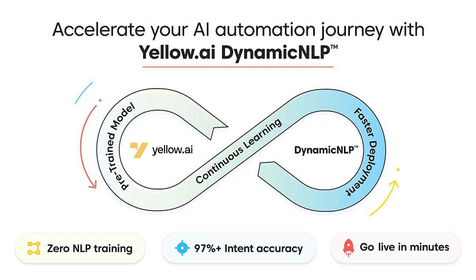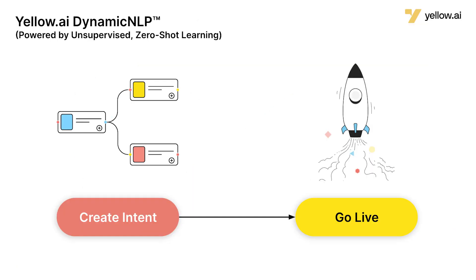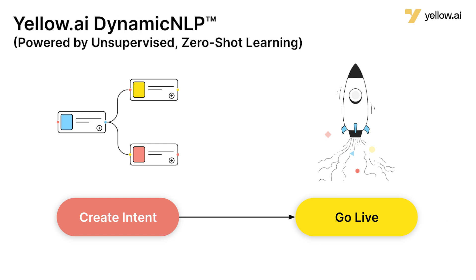This technology — Yellow AI Dynamic NLP — is built on a cutting-edge concept called Zero-Shot Learning that completely changes the game for enterprises by eliminating the lengthy process of manually labeling data for training chatbots. This engine comes with a pre-trained model and unsupervised learning that works right out of the box, making it easier for enterprises to deploy dynamic AI agents instead of old-school chatbots.